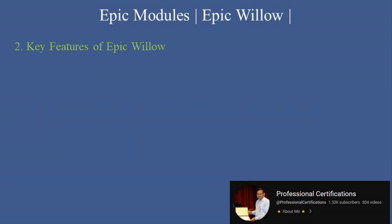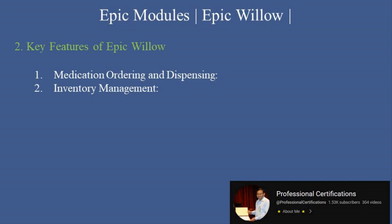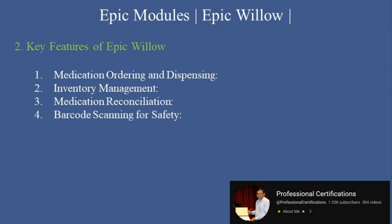Key features of Epic Willow: Here's what makes Epic Willow a critical tool for pharmacy operations. First, Medication Ordering and Dispensing manages the end-to-end process of prescribing and dispensing medications. Second, Inventory Management tracks medication inventory levels and automates reordering processes. Third, Medication Reconciliation ensures accurate documentation of patient medications during transitions of care.